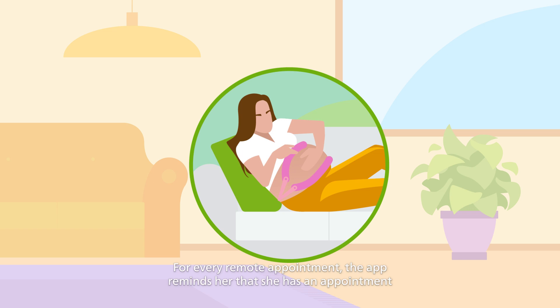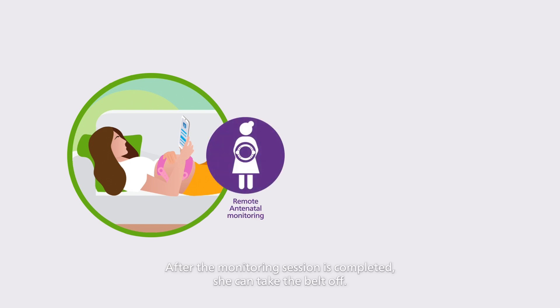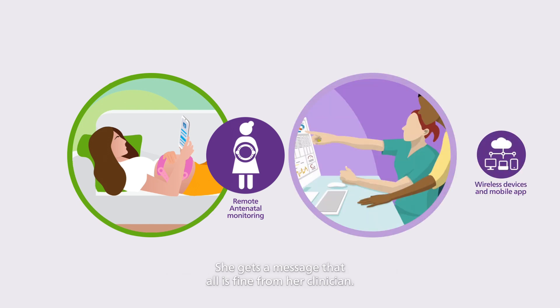For every remote appointment, the app reminds her that she has an appointment and when it's time to start her session. Following the instructions in the app, she puts the belt on. After the monitoring session is completed, she can take the belt off. She gets a message that all is fine from her clinician. Thankfully, over the next several weeks, Sophia's condition stays stable. She loves being able to monitor her pregnancy without having to commute to the clinic.